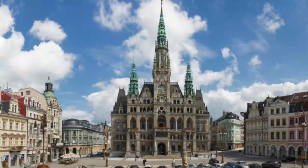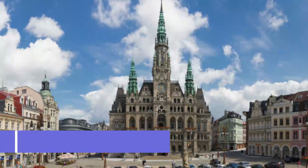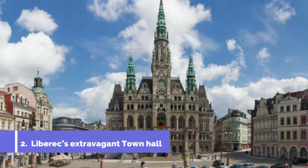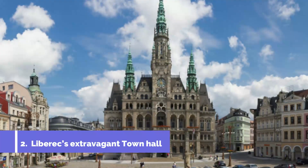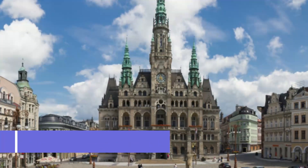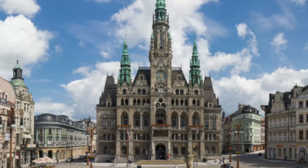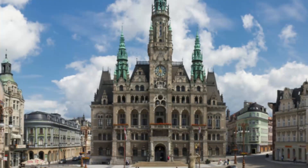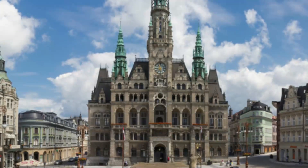Number two: Liberec's extravagant town hall, standing proud on Edward Beneš Square. This grand and intricately decorated building is another symbol of Liberec and a reminder of the city's Austro-Hungarian past. It was designed by the Viennese architect Franz Newman in the alpine renaissance style at the end of the 19th century, and bears a striking resemblance to Vienna's own town hall.